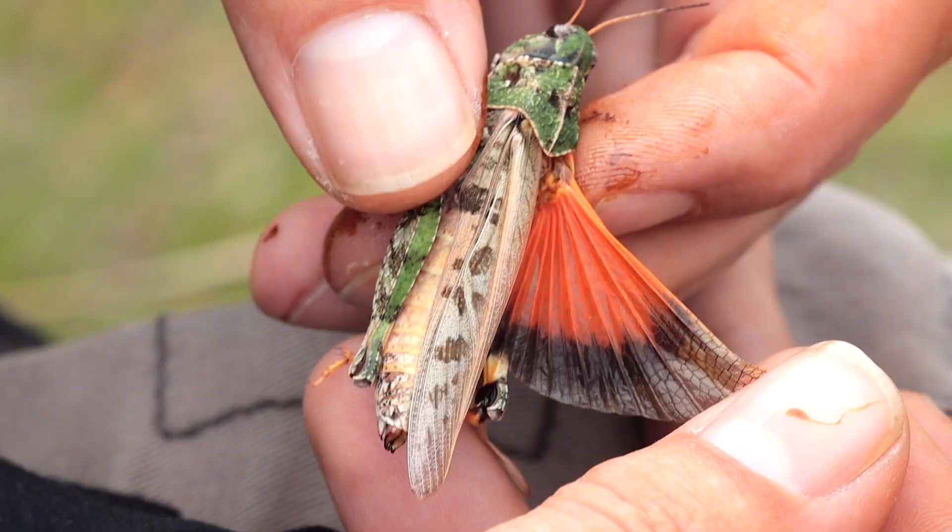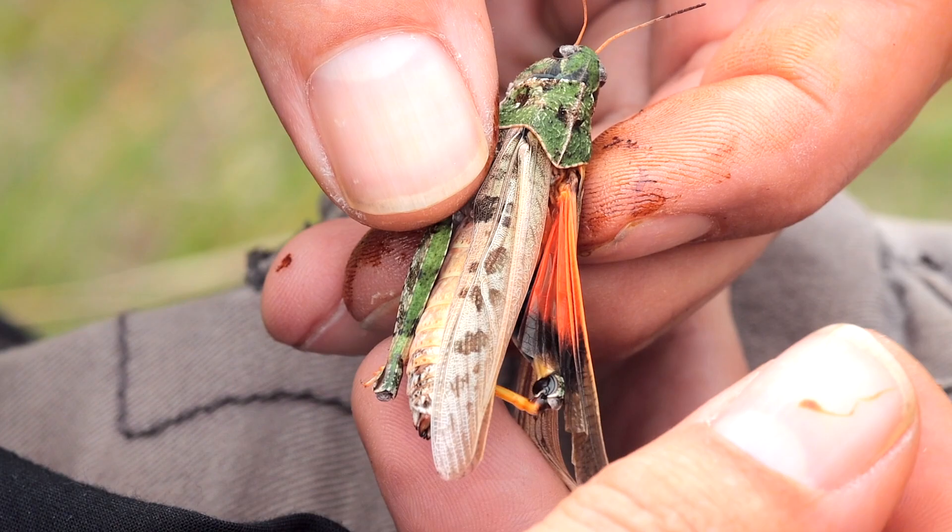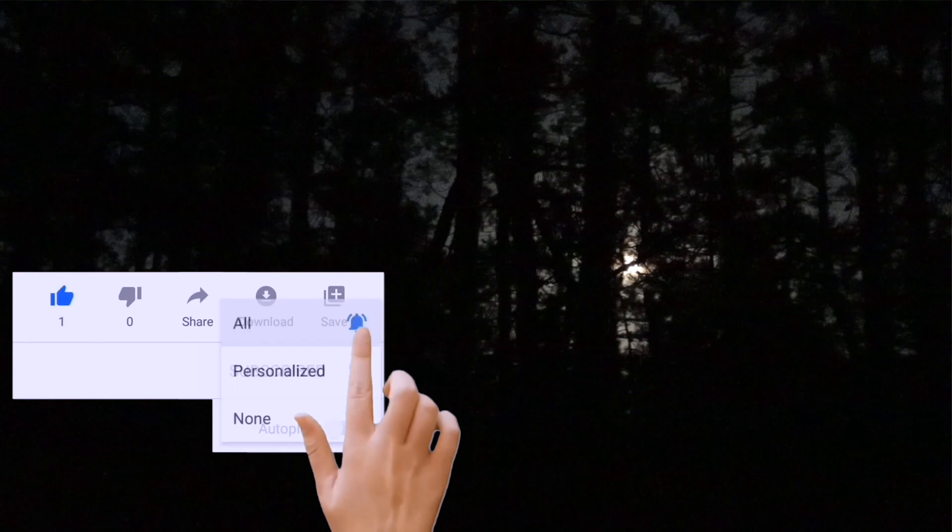The band-winged name generally describes the black bands on their front pair of wings. Their rear pair usually has a black band or margin along the rear portion, in conjunction with a bright contrasting color — in this case, it's orange. So the second pair of wings when revealed has this bright orange with a black margin.